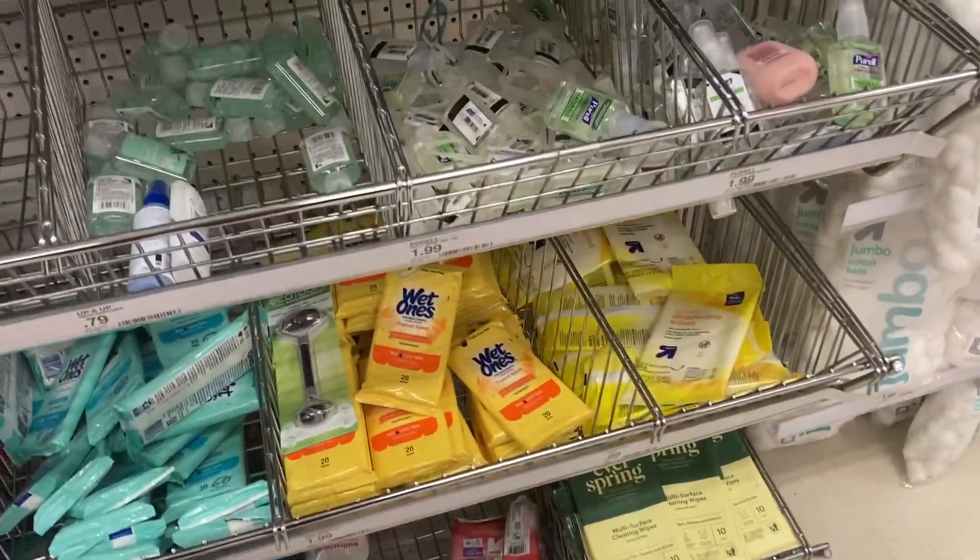Let me make sure, and then I'll see you guys when we get to 5 Below. All right guys, we're at 5 Below. Let's go in here and get the rest of the stuff for this pouch. This is the last stop.